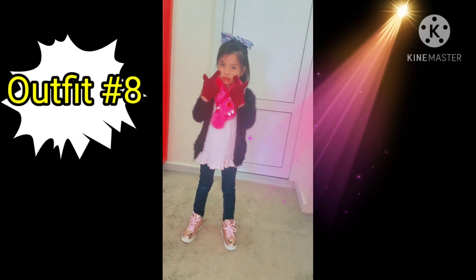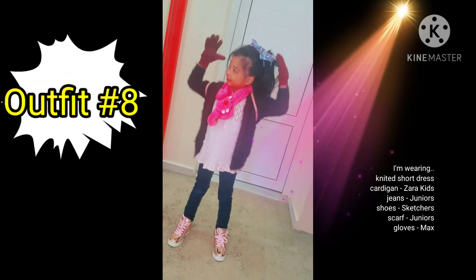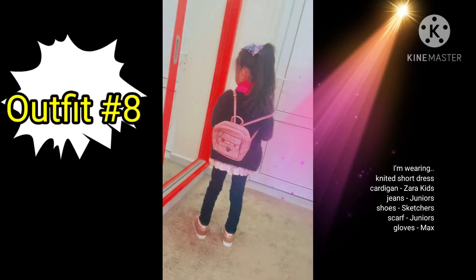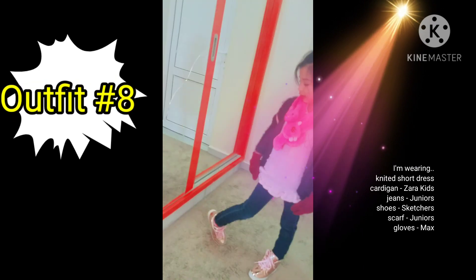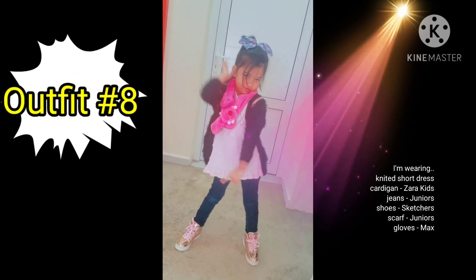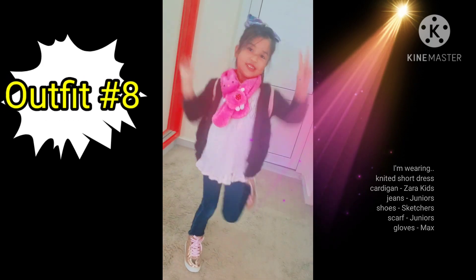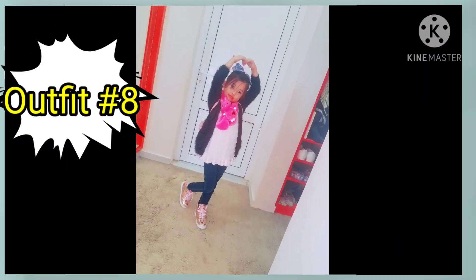Hello guys, so this is number eight. I'm having a pink scarf and a pink bag and nice shiny shoes and my rainbow colorful bow and my black jacket. And that's it.